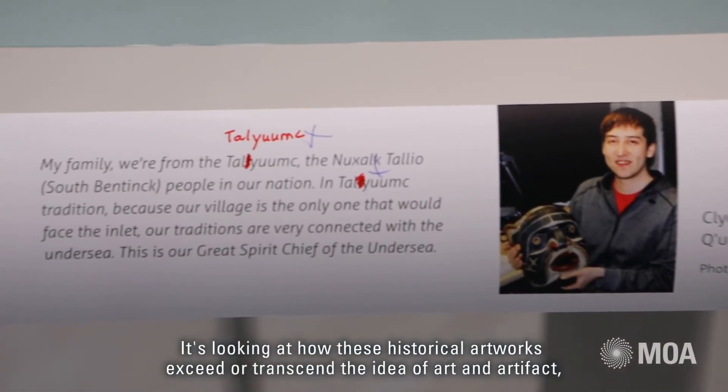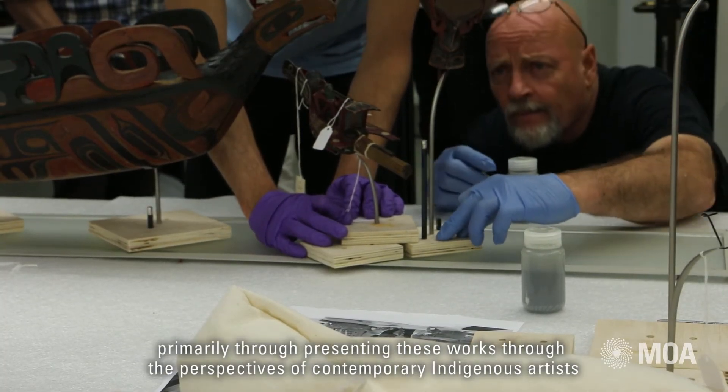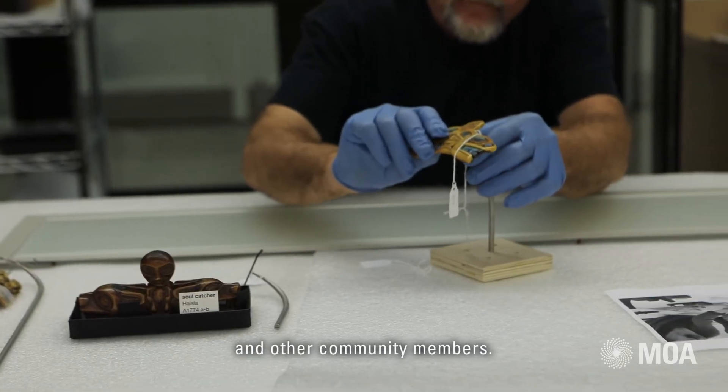It's looking at how these historical artworks exceed or transcend the idea of art and artifact, primarily through presenting these works through the perspective of contemporary indigenous artists and other community members.